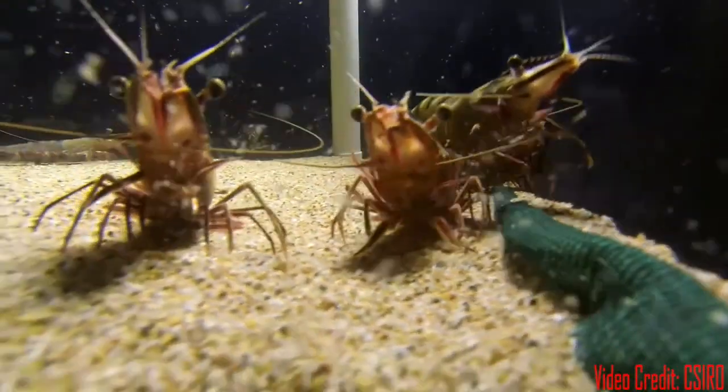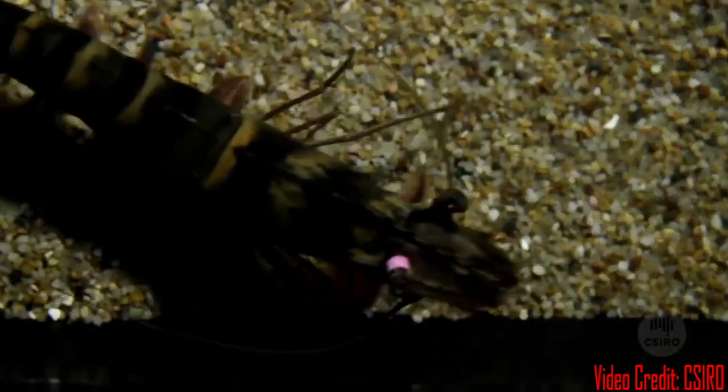Tiger prawns are omnivores, meaning that they eat both plant and animal matter. Their diet primarily consists of small fish, crustaceans, and molluscs.